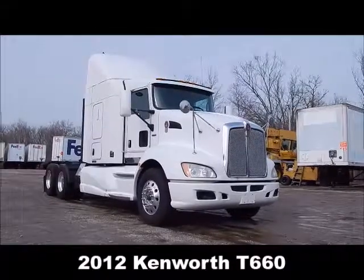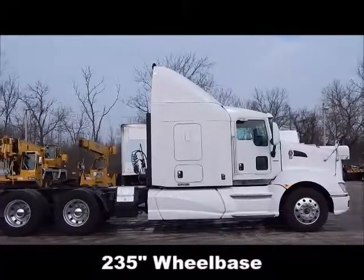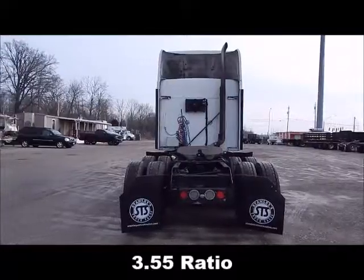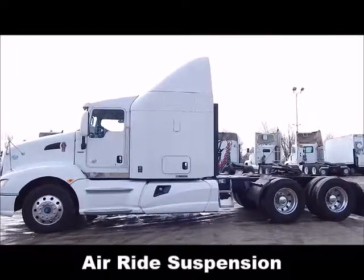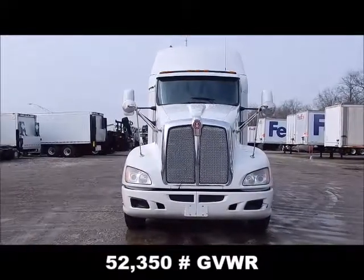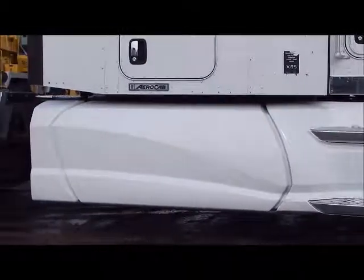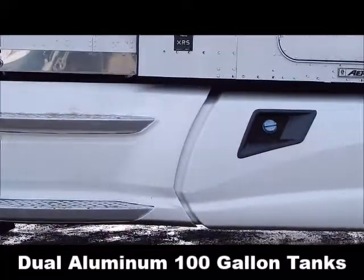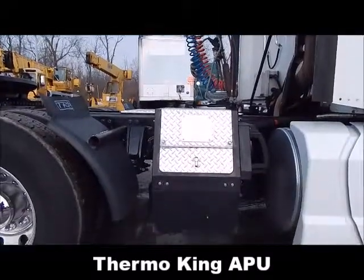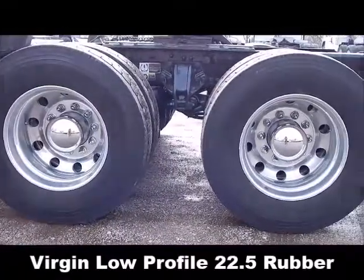2012 Kenworth T660, 235-inch wheelbase, 355 ratio, air ride suspension, 52,350 pound GVWR, full side fairings, dual aluminum 100-gallon tanks, Thermo King APU, virgin low profile 22.5 rubber.